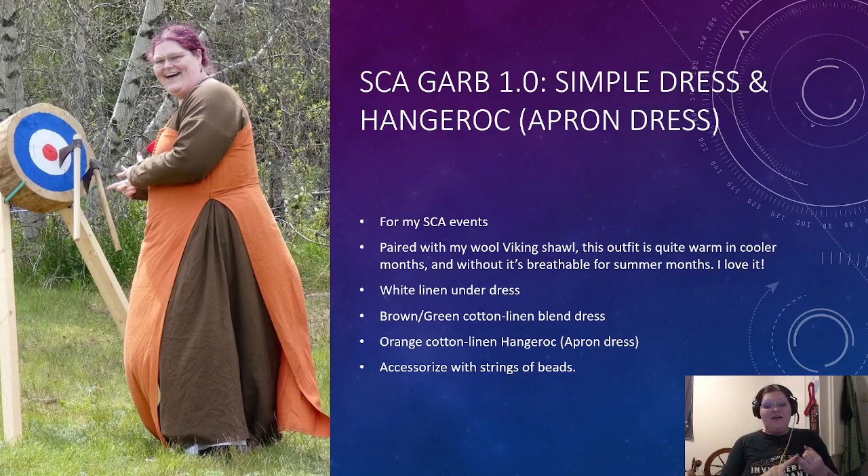I have a white linen underdress, a brown and green cotton linen blend dress, and then the hangarok or apron dress was an orange cotton linen fabric. You can accessorize it with a string of beads across the hangarok and hang your tools off of it. This picture is actually really fun — this is my first time doing thrown weapons, and I think I may have found my favorite martial activity in the SCA: throwing axes and throwing knives. I was lent them during the event to play around with, so I'm hoping to maybe enter a competition someday, maybe even next year, just for fun.